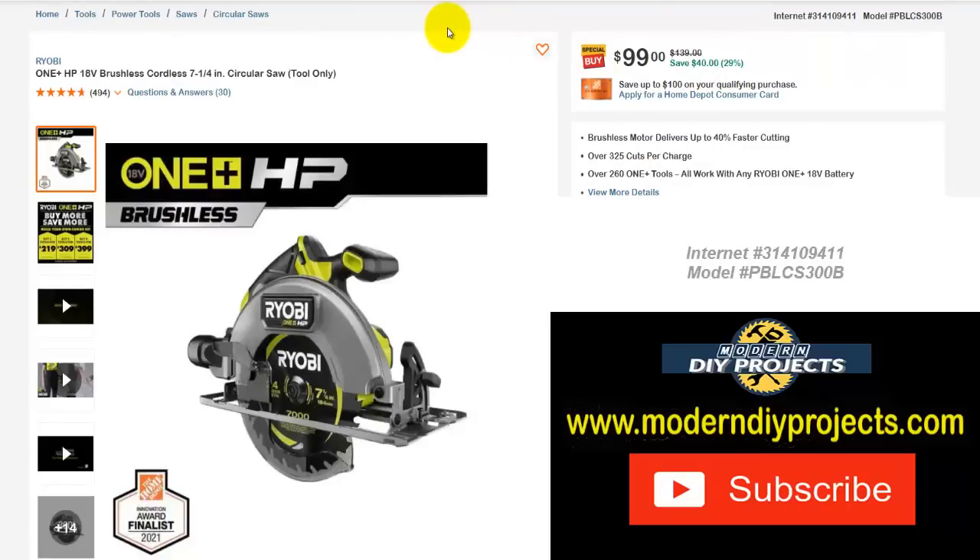If you're looking for a circular saw, here we have the Ryobi One+ 18-volt brushless cordless 7 and 1/4 inch circular saw, tool only. So you have to have the batteries and the charger already in the Ryobi family to use this, because it does not include batteries or charger. Normally $139 — save yourself $40 — right now it's $99, that's 29% off.